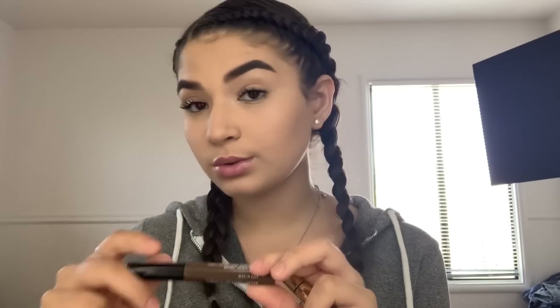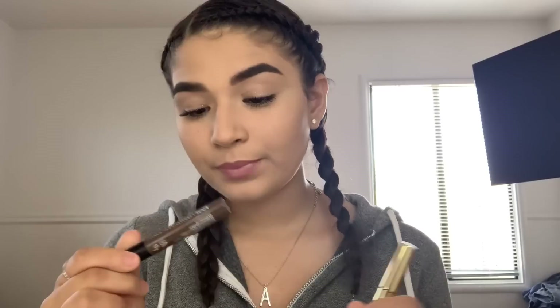A good dupe for the Anastasia tinted brow gel is the NYX Tinted Brow Mascara. I don't really use tinted brow gels that much anymore, but it's a really good brow gel. It is super thick so you have to be careful with it. I found it a little more beginner-friendly — you can just run it through your eyebrows really quick. I got this one in espresso and this one in dark brown because it came with my brow pencil.